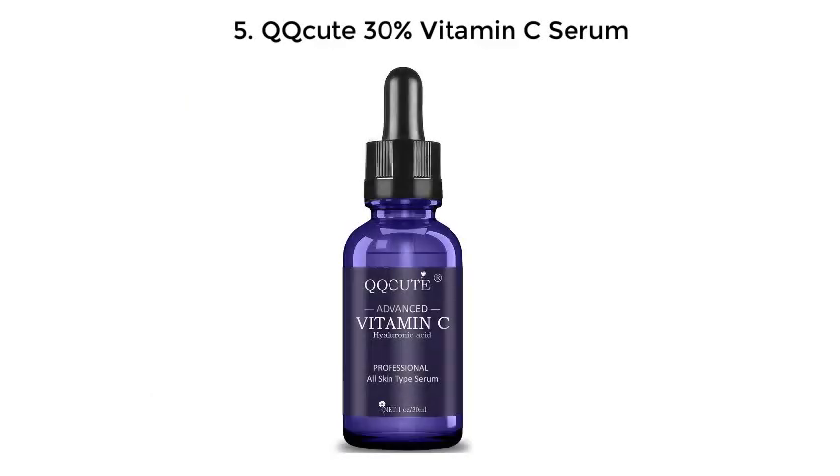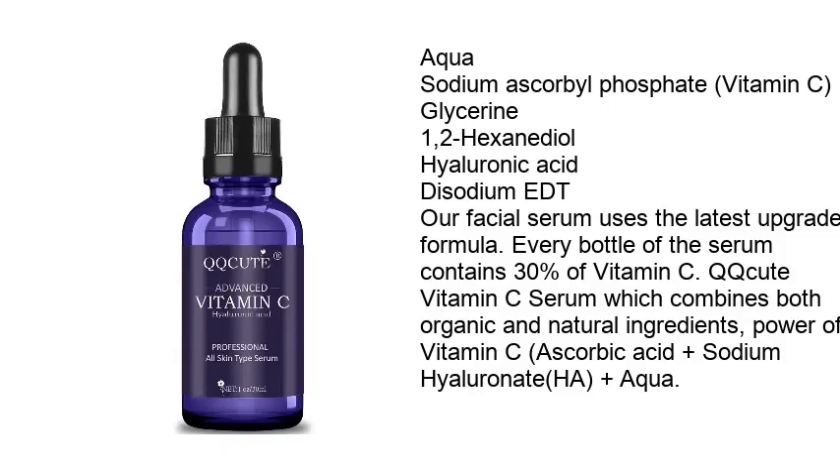Number 5: QQCUTE 30% Vitamin C Serum. Ingredients include: aqua, sodium ascorbyl phosphate, vitamin C, glycerin, 1,2-hexanediol, hyaluronic acid, and d-sodium EDTA. Their facial serum uses the latest upgrade formula — every bottle contains 30% vitamin C.